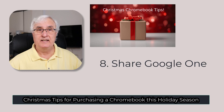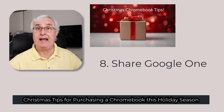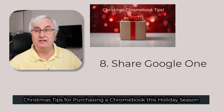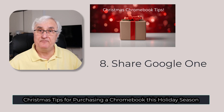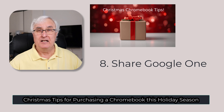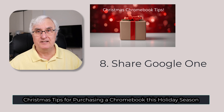Tip eight: if you take lots of photos, consider a Google One plan, which often comes with a Chromebook and gives you extra cloud backup. I'll put in the description a video I've just made about family sharing of a Google One plan — you can share cloud storage with up to five members of your family. Well worth looking into.